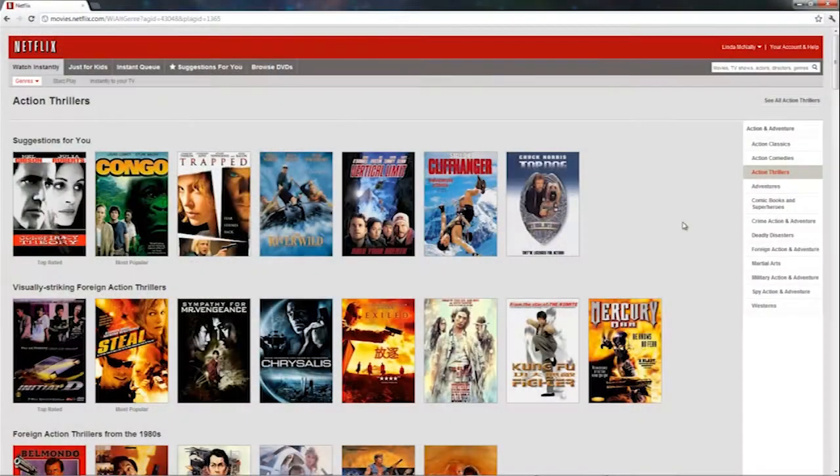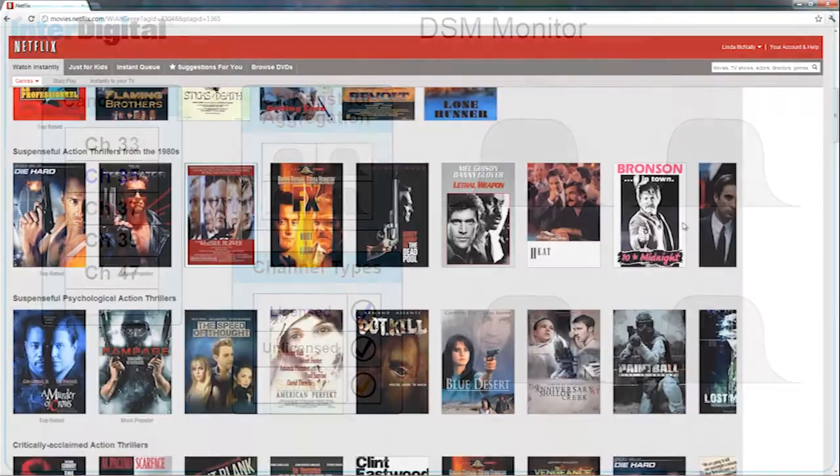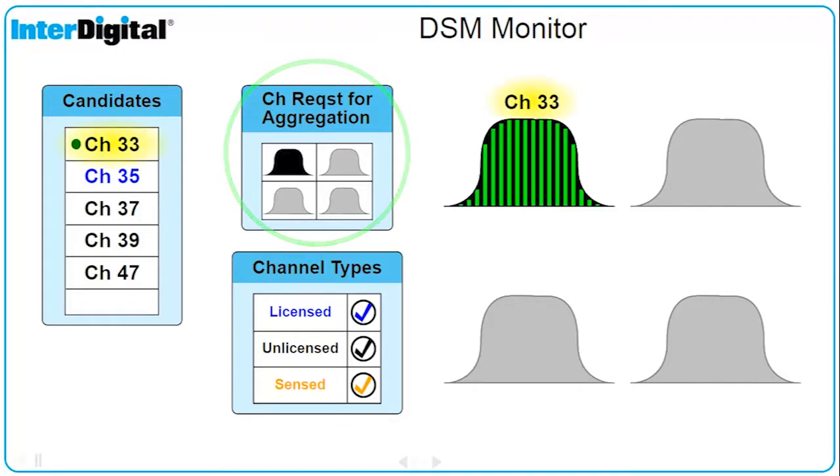In a typical use case scenario, a user browses the Netflix video library searching for a movie. A low data rate is required for this activity, so one channel is requested for aggregation.